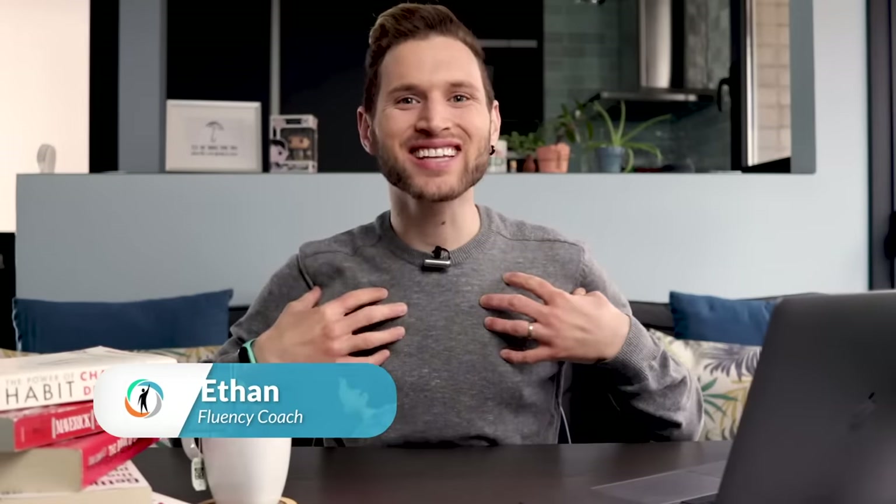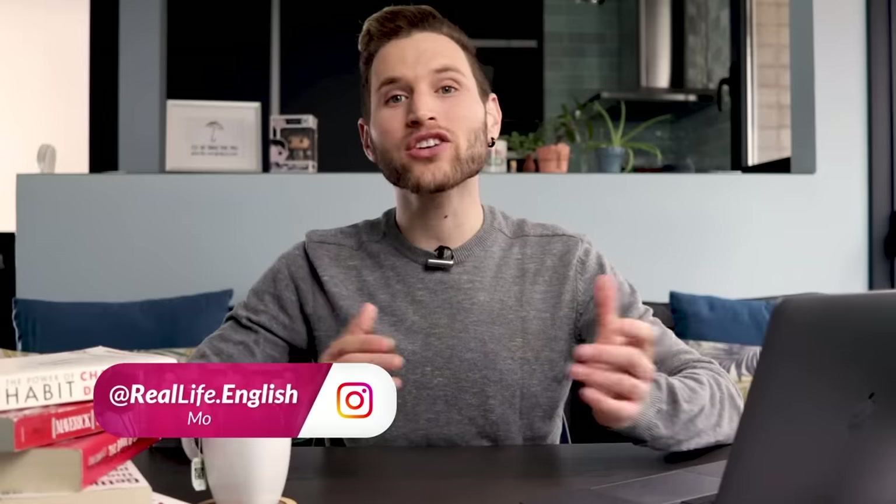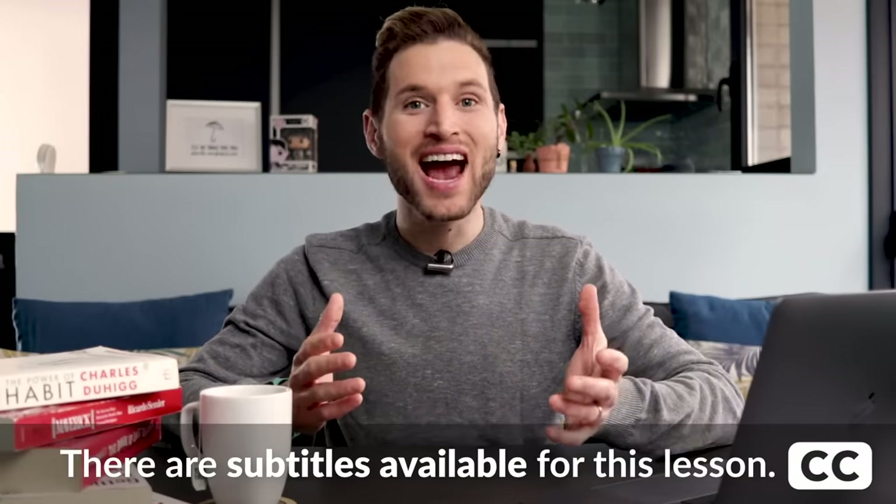Hiya! What's going on? I'm Ethan, your RealLife English Fluency Coach, and in today's lesson we're going to look at one of the best ways to improve your English vocabulary — and that of course is through reading.